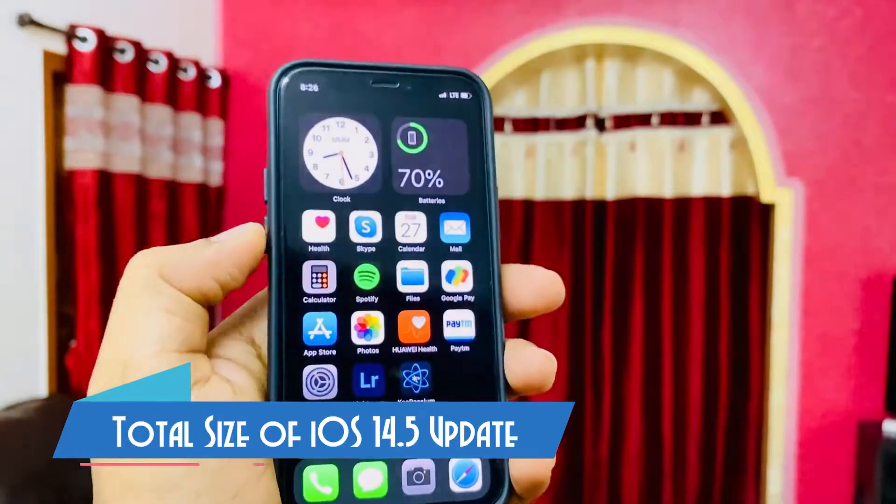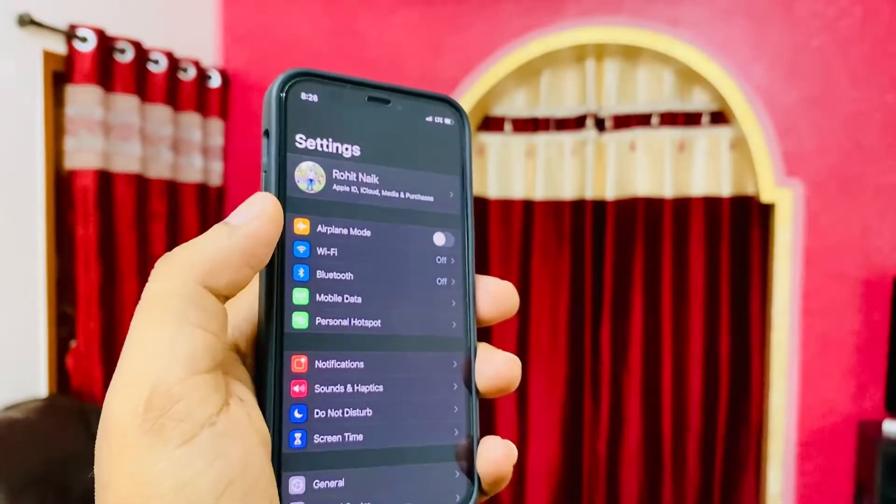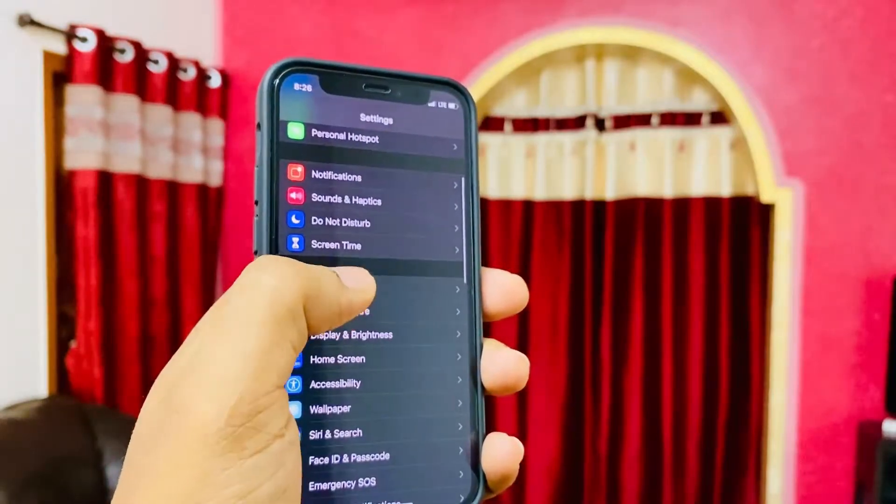Let's check how to install this update. All you need to do is go to the Settings app and then click on General.